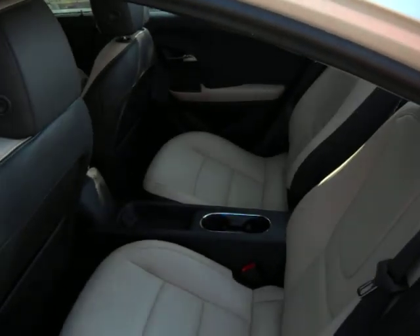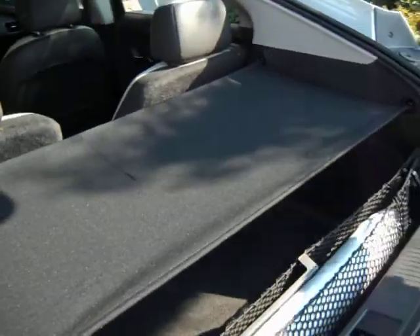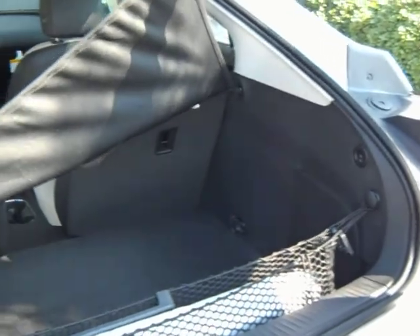You got cargo space, a lot of cargo space. Very comfortable legroom. In the cargo, you got the cargo net protector.